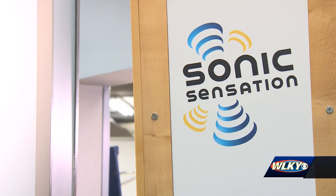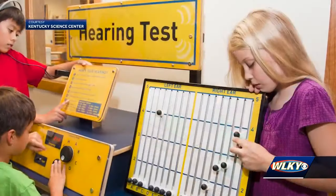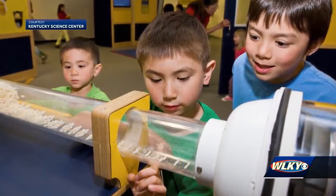All of that changes Friday when Sonic Sensations officially opens to the public. This exhibit is all about the science of hearing, the science of sound, how we interact with sound, and how some people might have difficulty with sound.